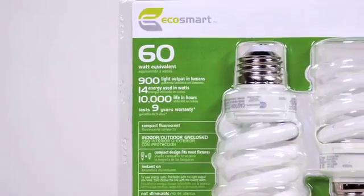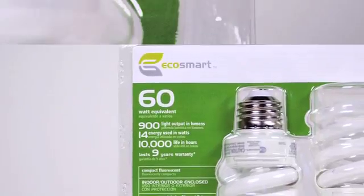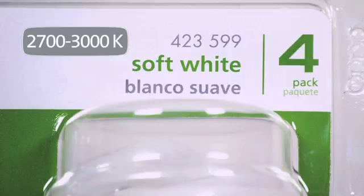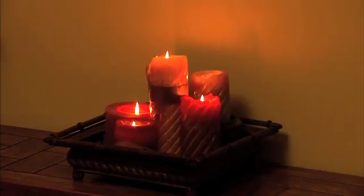Bulbs that are warmer in color tend to have more red or yellow light in them. Their Kelvin rating is 2700 to 3000K, and they are described as warm or soft. Warm bulbs create an inviting, relaxing, cozy ambience.